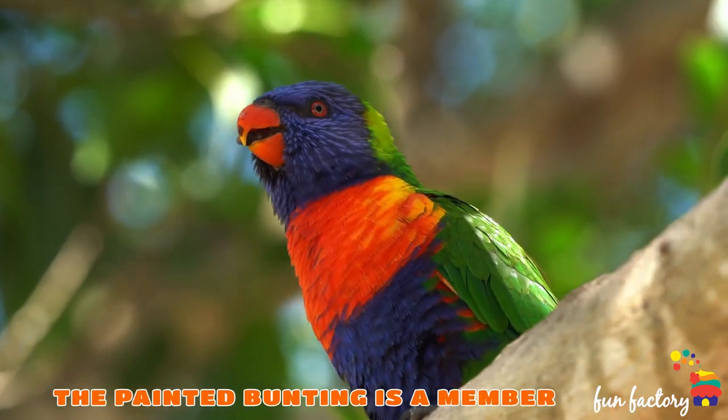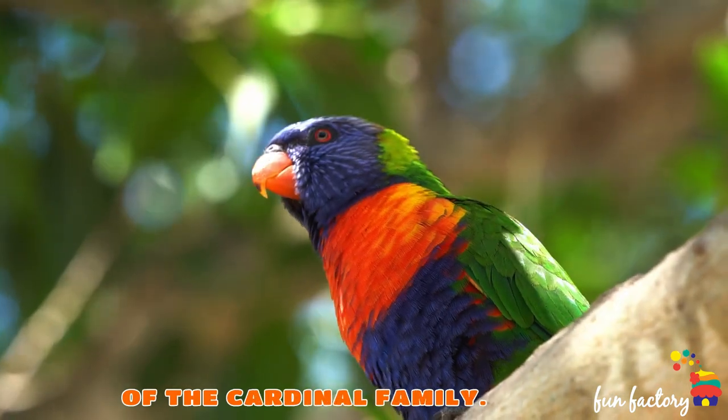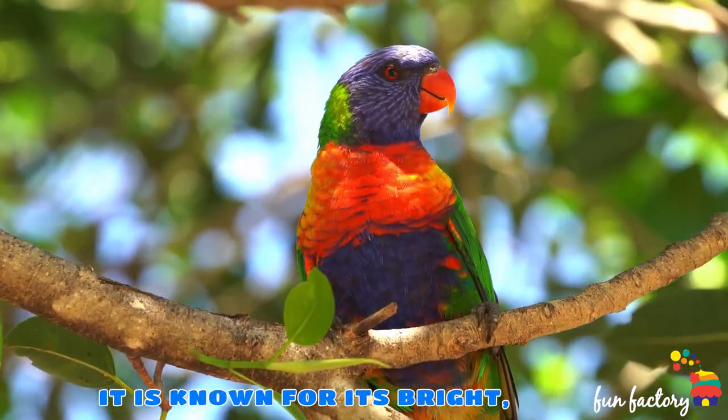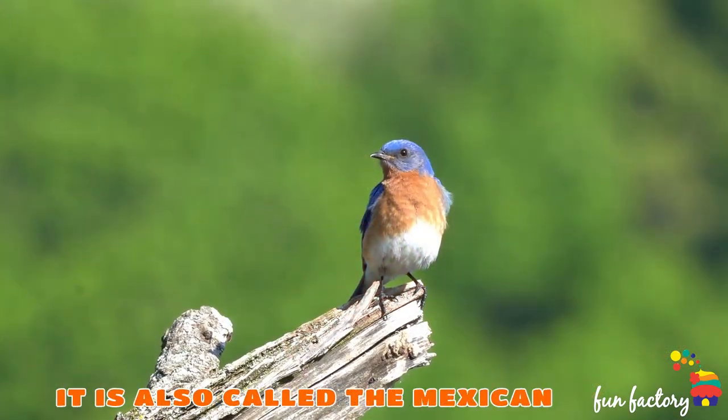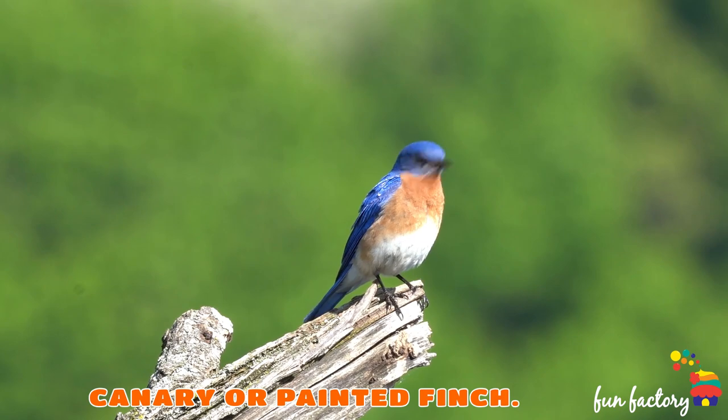The Painted Bunting is a member of the Cardinal family. It is known for its bright, colorful plumage. It is also called the Mexican Canary or Painted Finch.